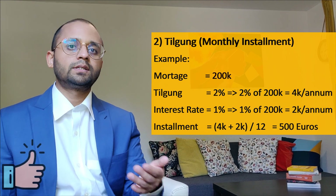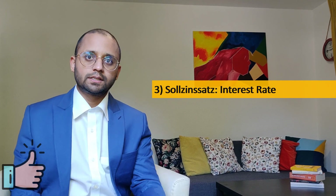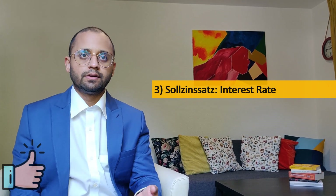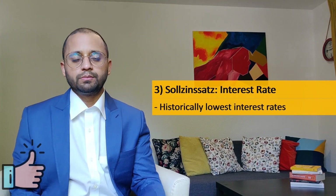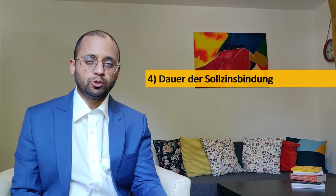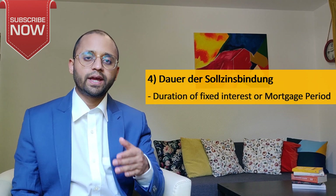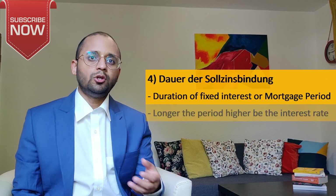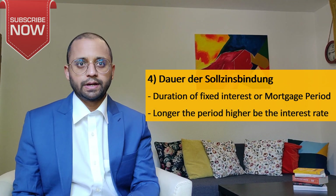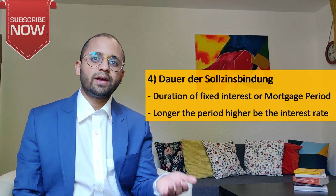Following Tilgung comes Sollzinssatz, which means the interest rate. At the time of recording this video, we have historically low interest rates in Germany. Next term is Dauer der Sollzinsbindung, meaning the duration of the fixed interest rate or mortgage period — for example 10 years, 15 years, or 20 years. Usually the longer the period, the higher the interest rate, so you need to strike a balance between the duration, monthly rate, and interest rate.